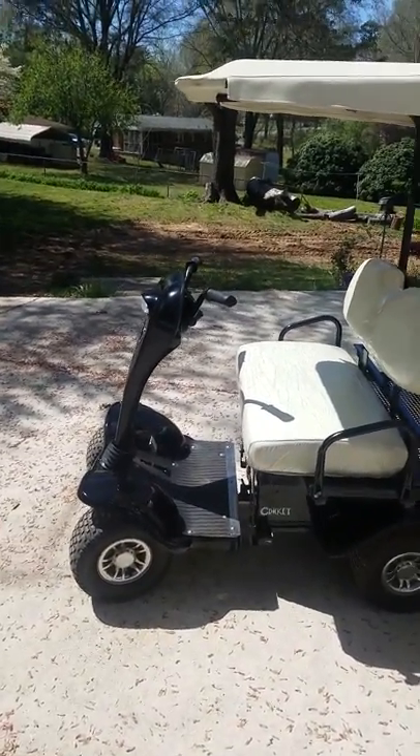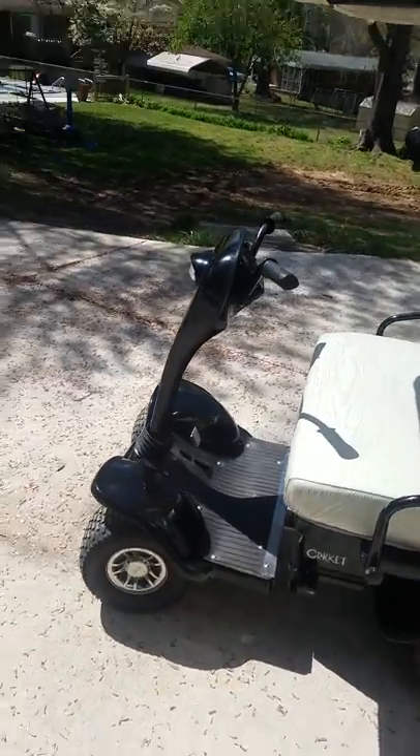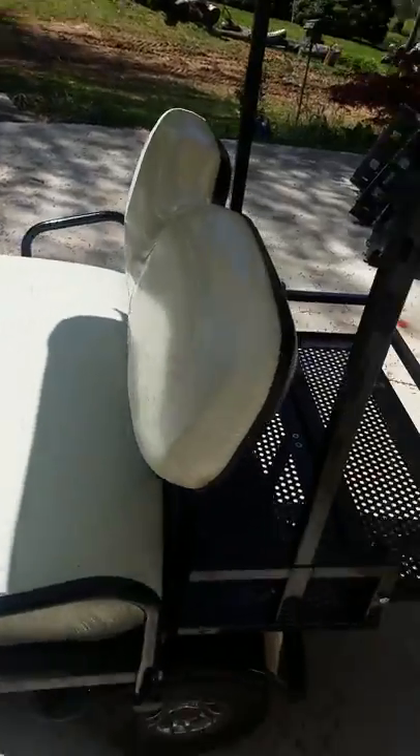It'll run all the way around Charlotte a couple of times before you ever have to charge it. We use it all day long. The foot pedal gives it the gas, and if you let off, it breaks. It stops pretty quick, like on a dime.